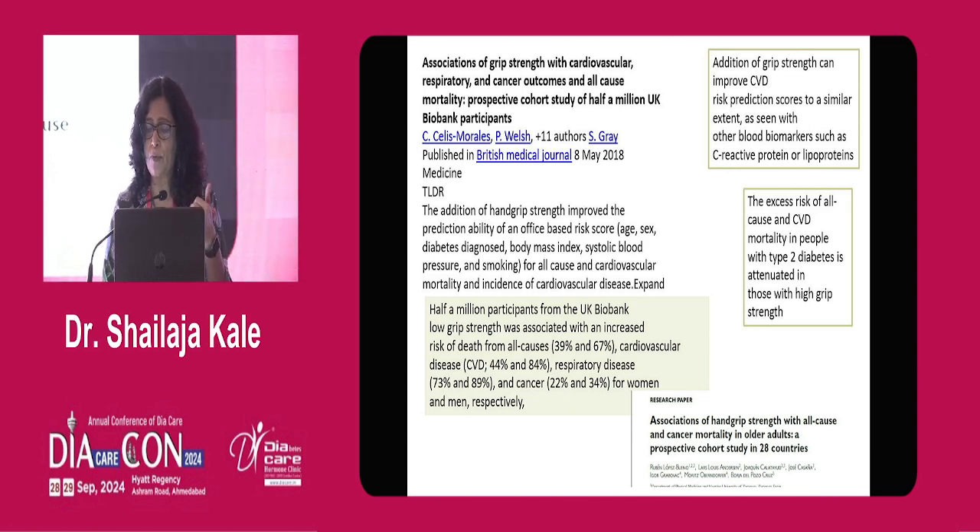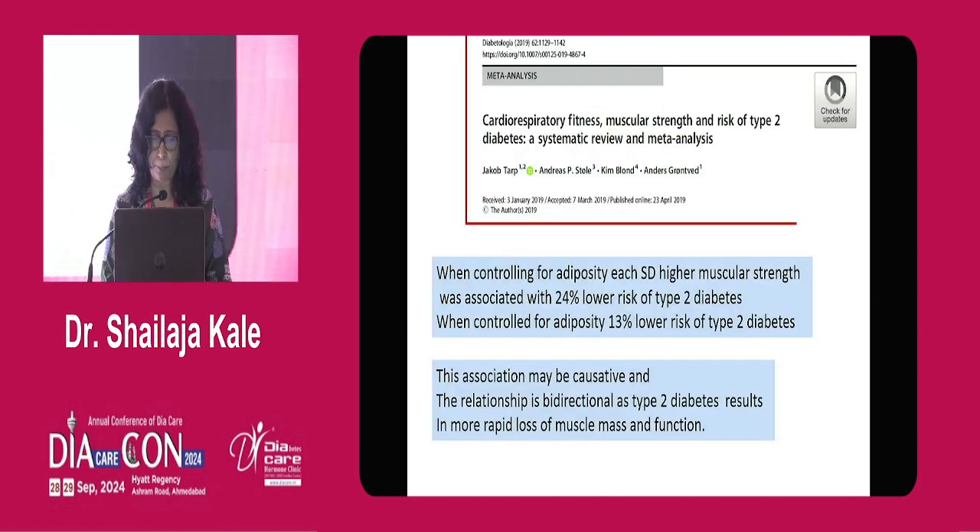Grip strength can also predict cardiovascular disease. Adding grip strength to standard cardiovascular disease prediction models is almost as good as adding C-reactive protein or lipoproteins to risk prediction. The excess cardiovascular disease risk in type 2 diabetes over a 10-year period is modified by high grip strength. A good meta-analysis by Jakob Tarp on cardiovascular fitness and muscle strength in type 2 diabetes showed that each standard deviation higher muscle strength is associated with 24 percent lower risk of type 2 diabetes; even adjusting for adiposity, the risk reduction is 13 percent.